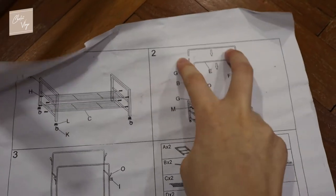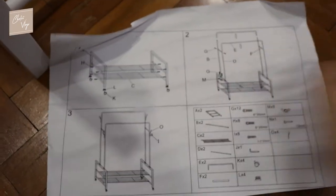So now I'm gonna install these poles. Let's go.